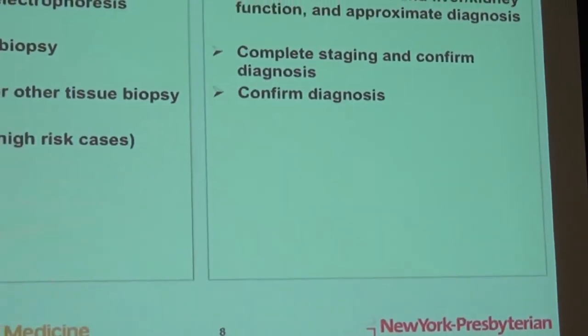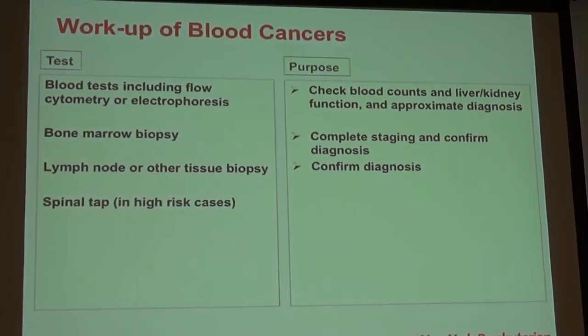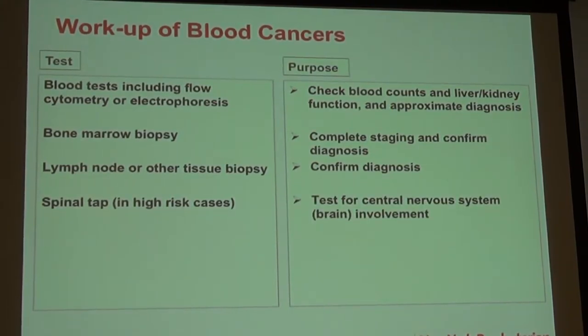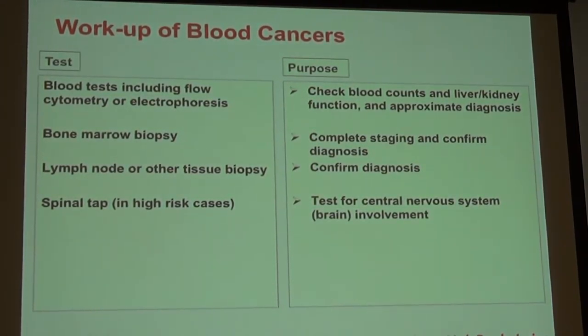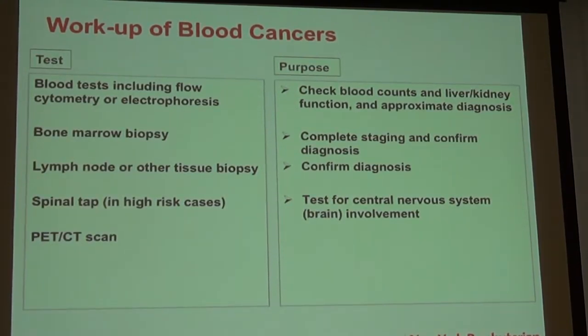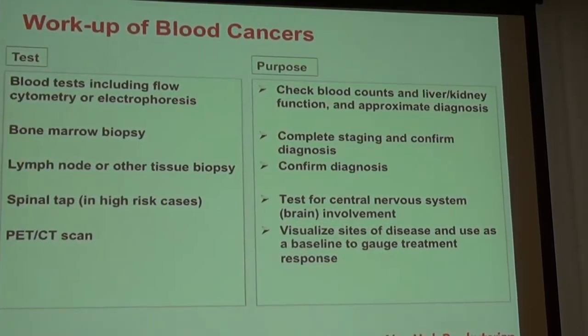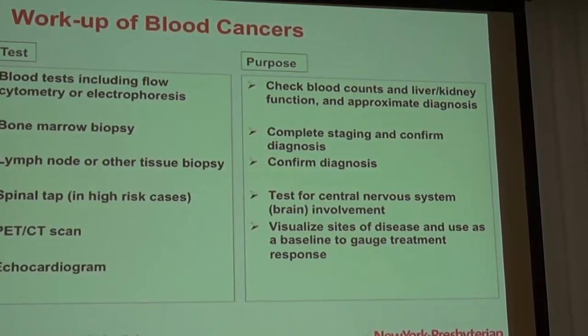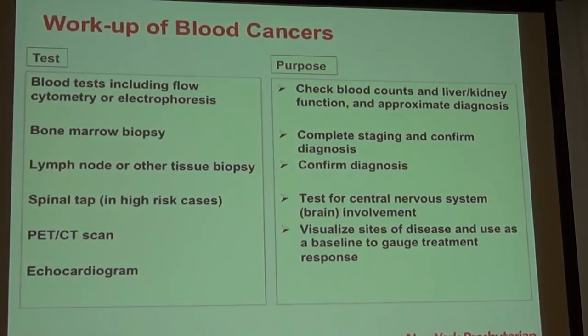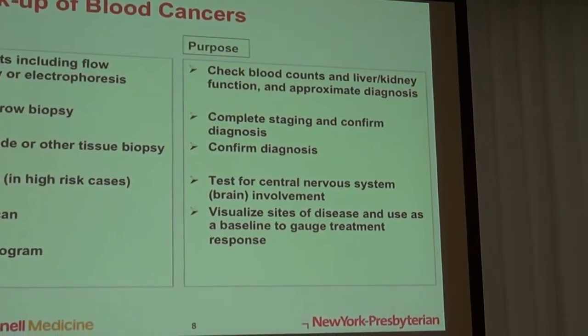In some cases we recommend a spinal tap or lumbar puncture, where fluid from the spinal column is obtained from the back. Some of these diseases can involve the central nervous system, so it's important we target treatment to those areas. There is also a PET CT scan, which helps us understand exactly where the disease is involved and how active it is — used for staging at the beginning and to gauge response to treatment. We also do an echocardiogram, an ultrasound of the heart, because some treatments can affect heart function and it's not safe to give full doses if someone has impaired heart function.